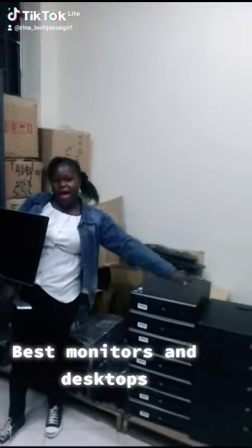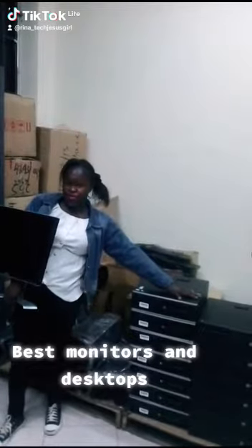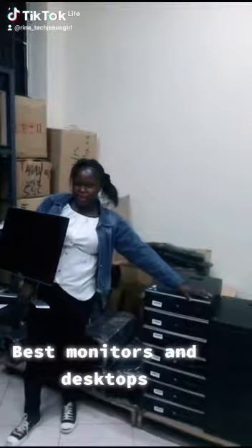It has got 4GB RAM and 500GB HDD. These are very good desktops, especially for those institutions that don't want to use laptops, my friends.